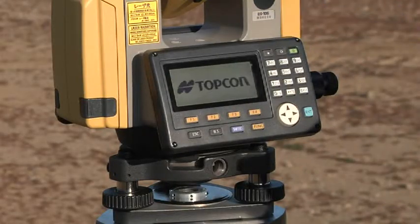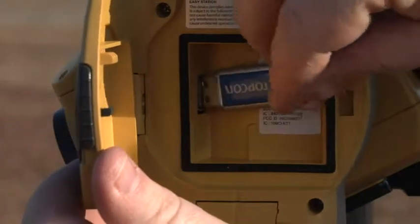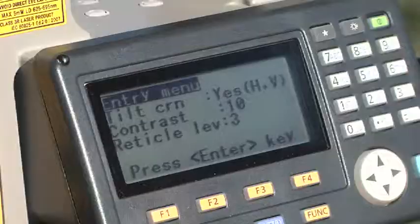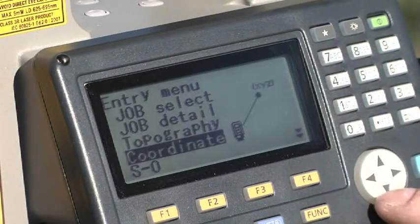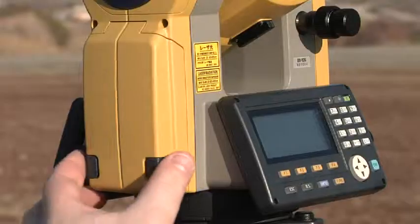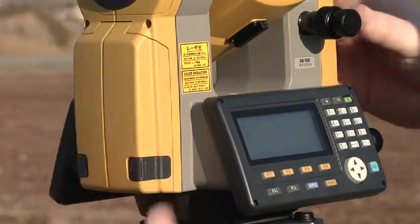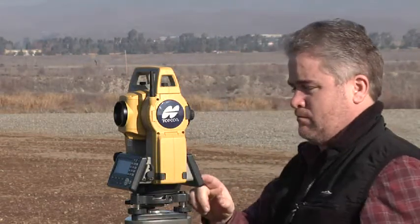In true TopCon tradition, the ES gets all the details right with easy access USB 2.0 memory port, a rugged waterproof design, and a bright graphic display that's easy to use in any lighting condition. TopCon's innovation also has vastly improved battery life, giving the new ES series a staggering 36 hours of operation from just one battery charge.